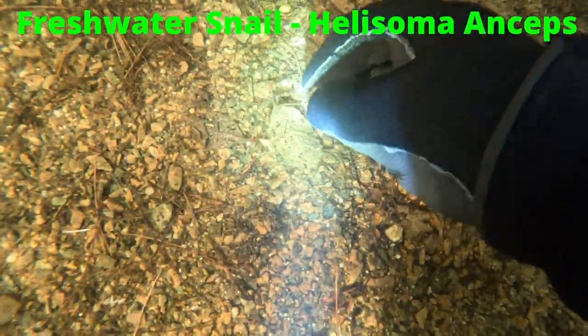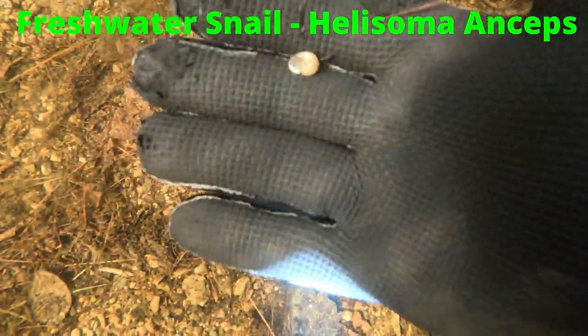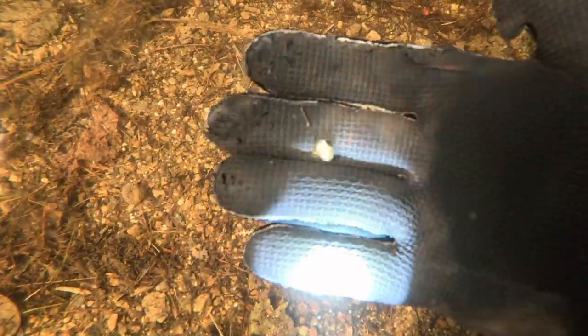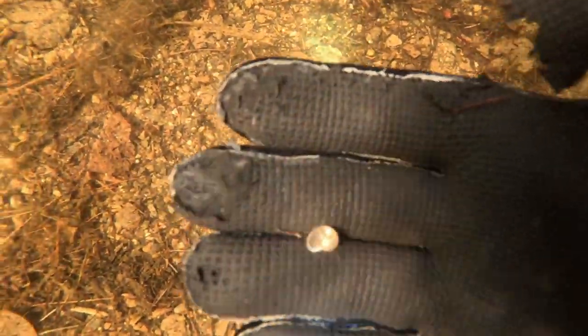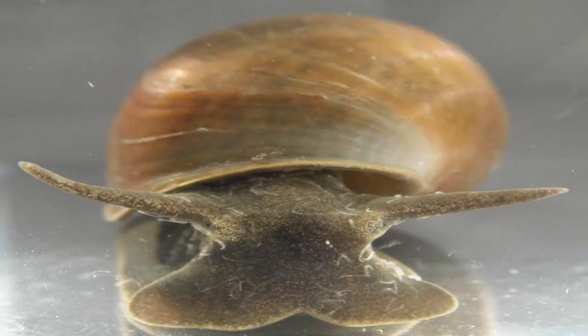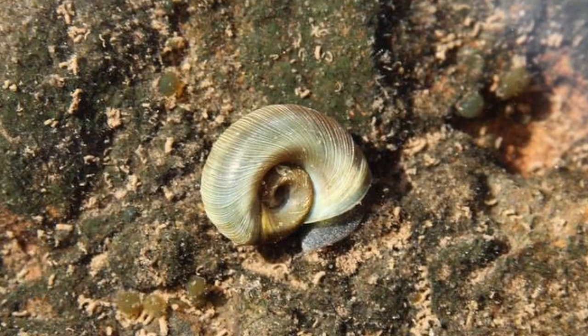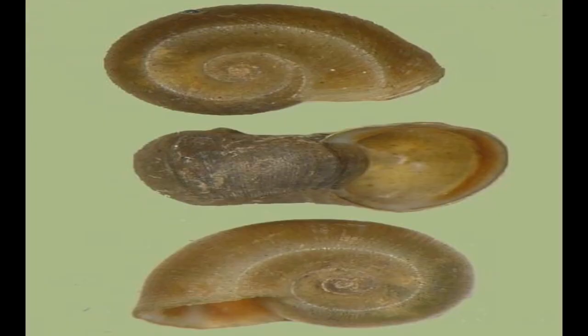This snail's scientific name is Hellasoma ansips. It's the most widespread snail in the state of Maine. Its shell has a flat, flattened shape — it is a type of ram's horn snail. They feed on bacteria, protists, and algae, and live two to three years. They typically remain in the same general area their entire lifespan, moving just a few meters at most. Predators include the ribbon leech, crayfish, and fish.